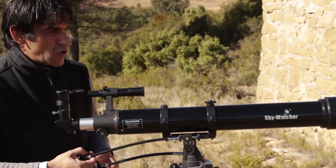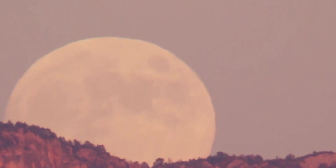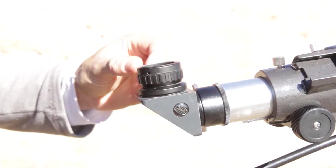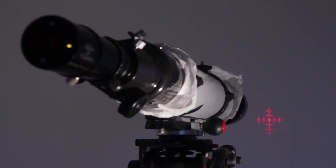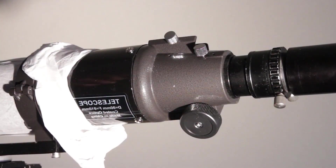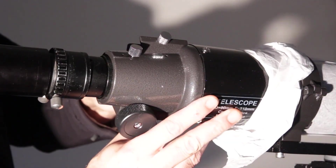The telescope includes 25mm and 10mm eyepieces that provide 36x and 90x magnifications respectively, along with a 6x30 optical finder and a 45mm erecting prism that correctly orients images for terrestrial observation. Although the included accessories are basic, they offer a good initial experience and there is always the possibility of upgrading them later.